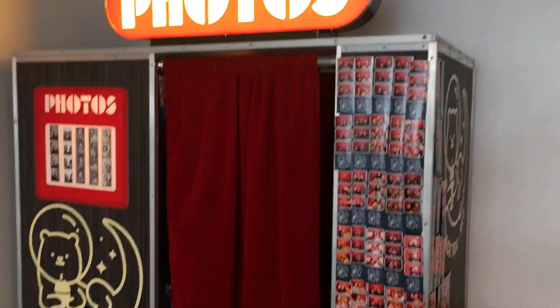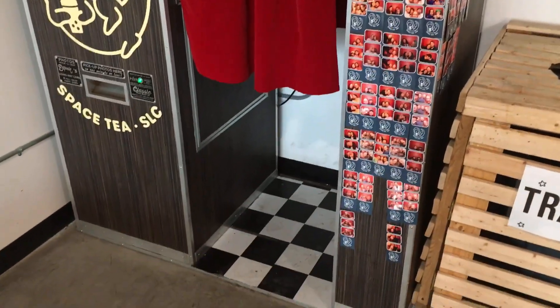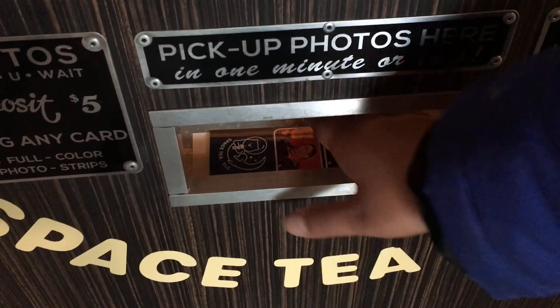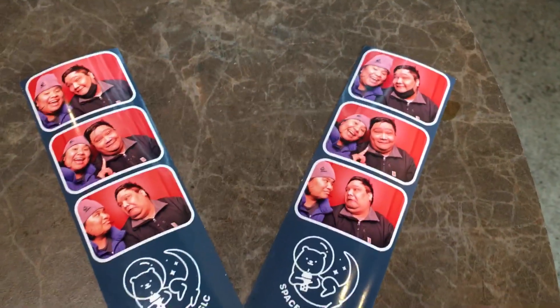We also saw an old vintage photo booth and Mana got excited, so we decided to go take a few shots. It was two to three photo strips for five dollars. It came out nice and hot, took about a minute to develop — Mana was dancing with it, and it came out pretty nice.